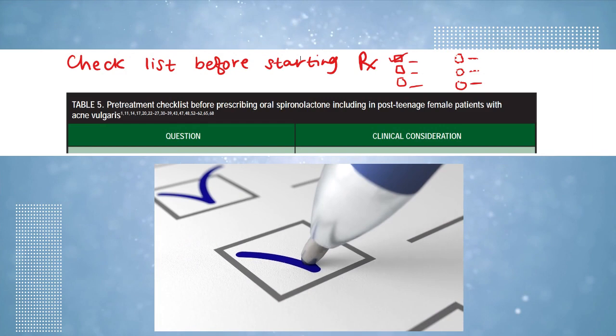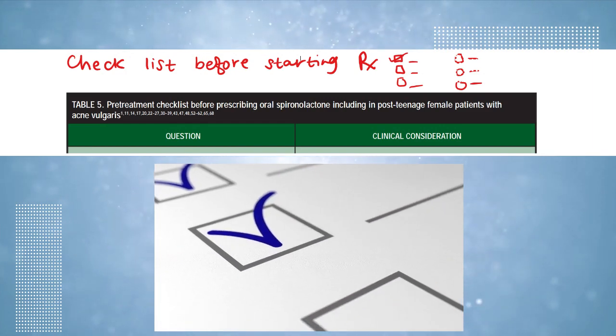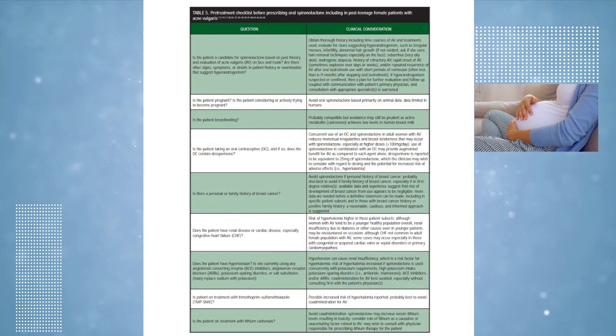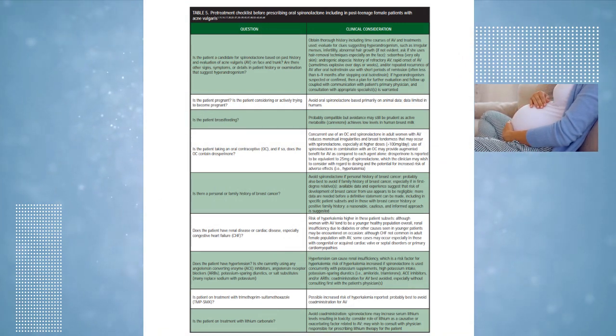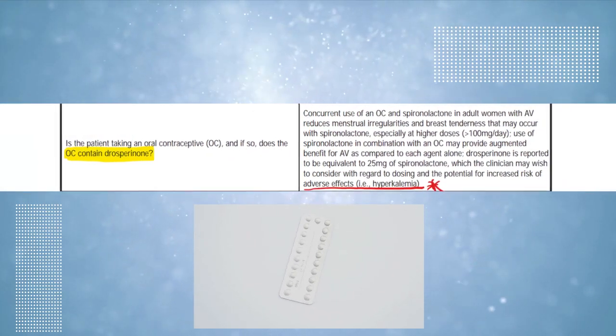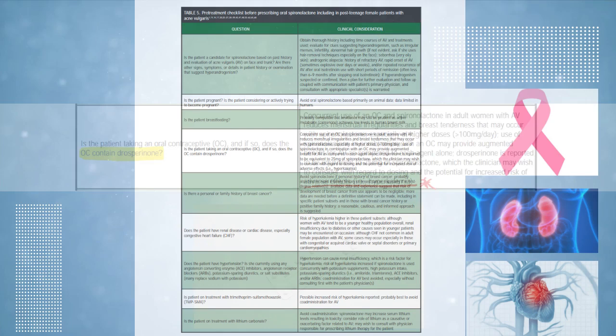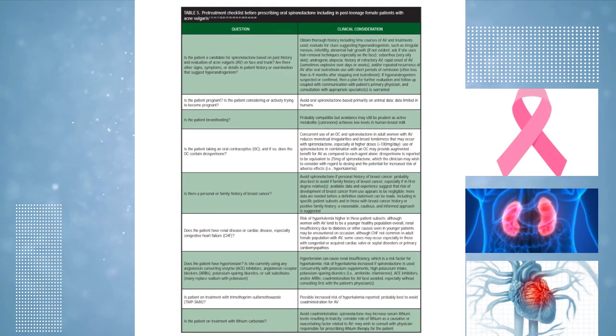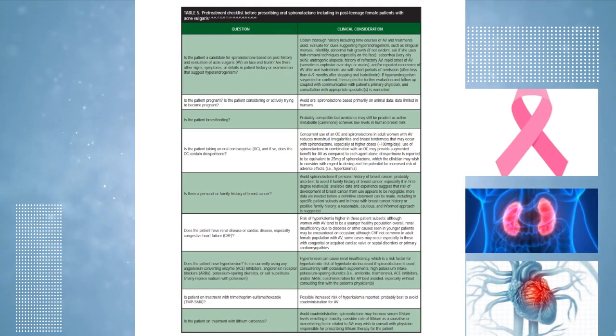From that study, they presented a pre-treatment checklist before starting spironolactone. This checklist looked at whether the patients are pregnant, breastfeeding, or using oral contraceptives with drospirenone. Also, spironolactone is to be avoided in patients with a family history or personal history of breast cancer.